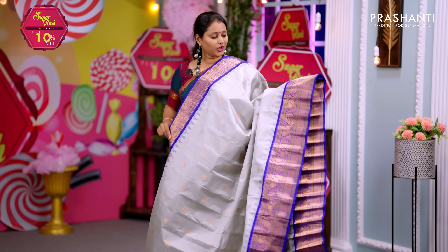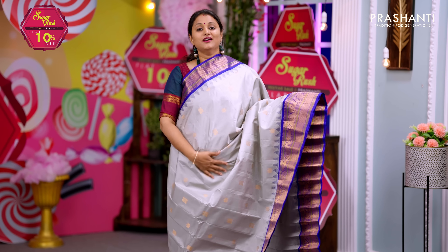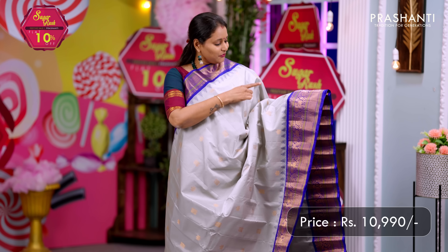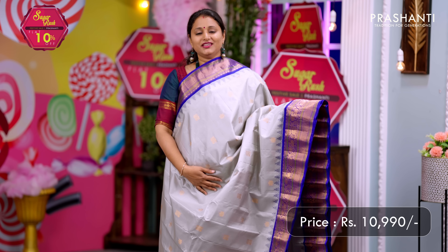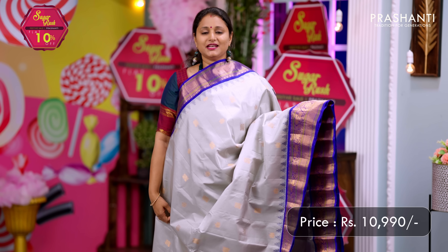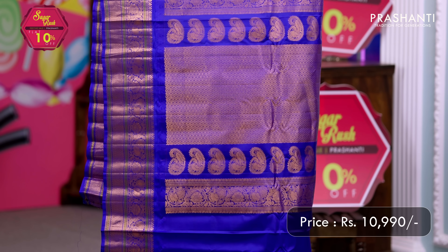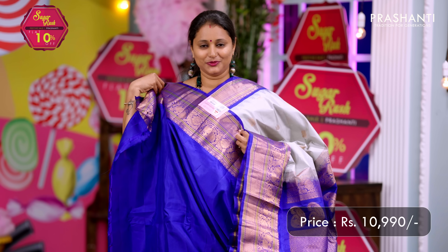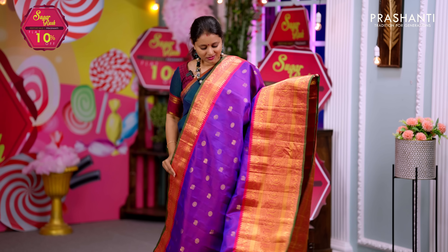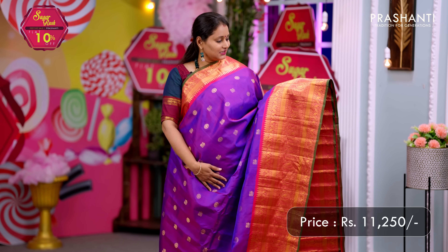Grey with royal blue — one more classic color combination with rich zari woven borders in Gadwal style on either side, with very pretty temple weaving on both sides of the borders. The body has simple zari buttas all over the saree. A rich contrast pallu and a matching blouse in royal blue. Priced at ₹10,990.